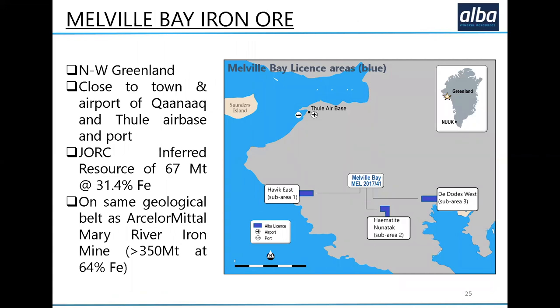The last project I want to touch on is Melville Bay. It has probably been a fourth- or fifth-tier project for Alba over the last few years — we just haven't been able to devote time to it. However, it is a very interesting and prospective deposit — in fact it could well be several deposits. We've got three sub-areas under licence to ourselves, they're all targets, all iron, and they've all been drilled with iron found in all locations. The beauty of this project is that there is already a JORC resource of 67 million tonnes at 31.4% iron.